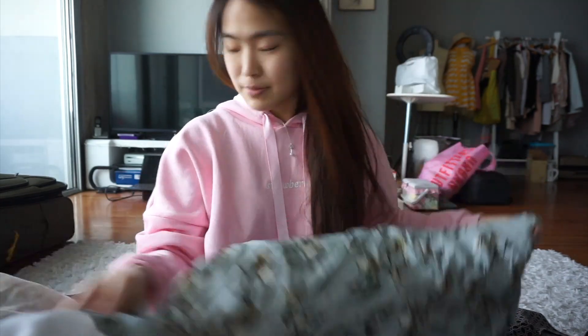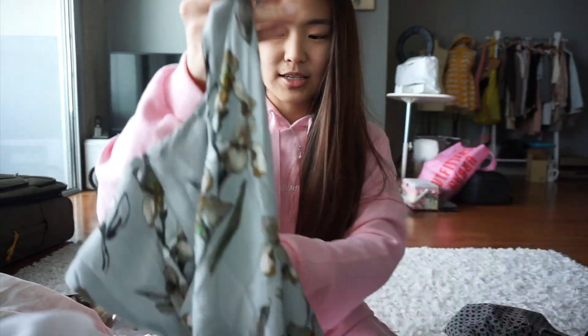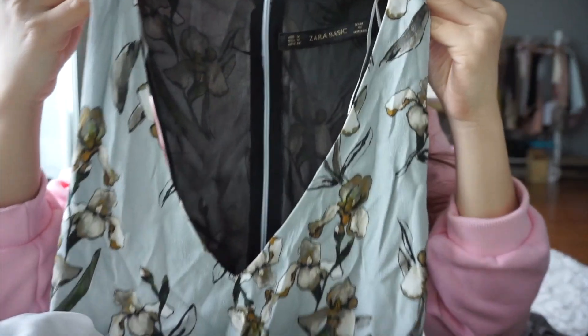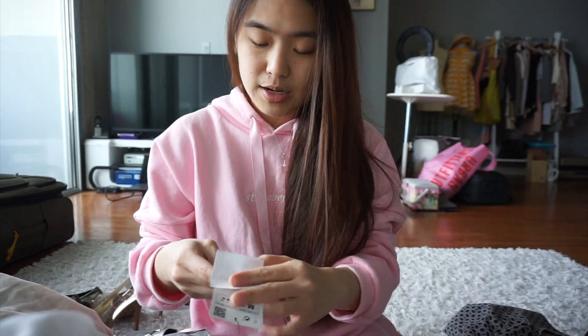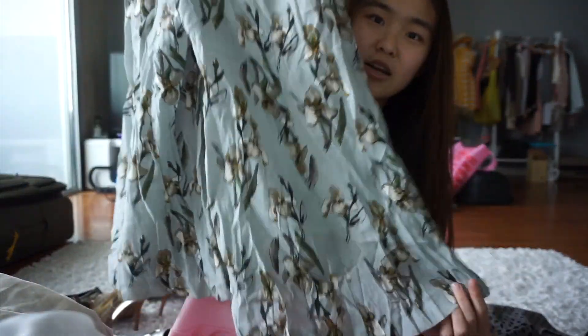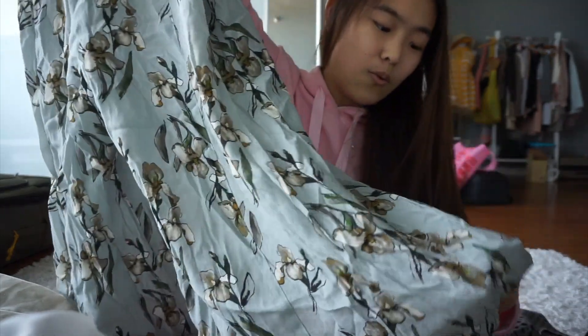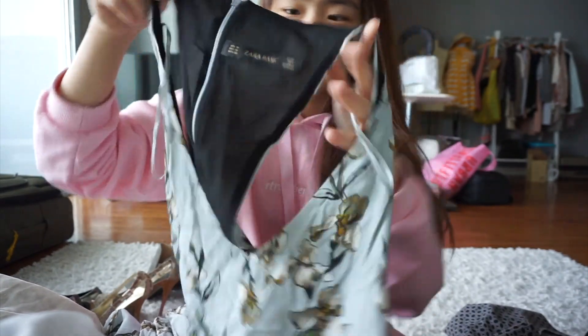Almost done — the next item is this deep V-neck Zara jumpsuit. I really love the color and the print. It's just so elegant and feminine. The original price is about $70 and I have it listed around $35. It's a wide-leg style at the bottom — like a culotte. I've seen a few Instagrammers actually wearing this style, so it's really cool.